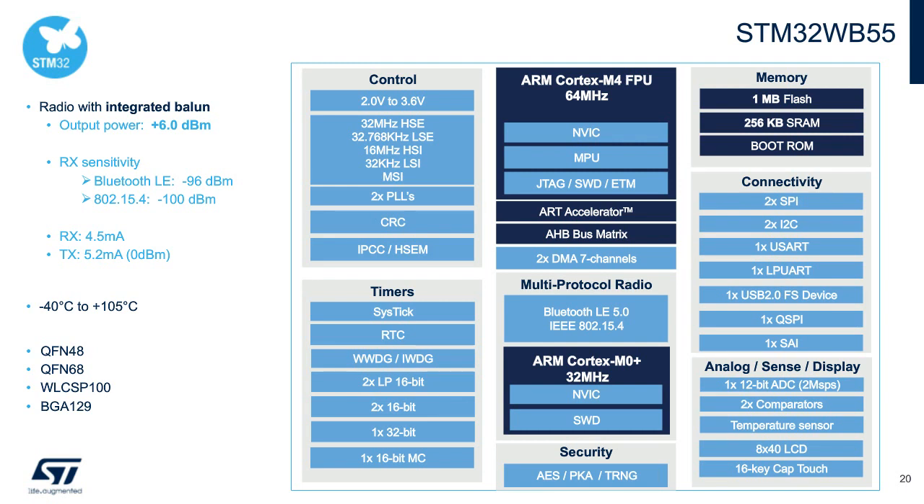An integrated SMPS keeps power consumption to a minimum. The 32 MHz Cortex-M0+ is dedicated to running the radio stack, spending most of its time halted. The ARM Cortex-M4 with single-precision FPU runs your application up to 64 MHz; most applications typically require only 32 MHz for the M4, allowing dynamic power savings and longer battery life. With 1 MB of flash and 256 KB of SRAM, and multiple package options including QFN and CSP/BGA, the WB covers every need.